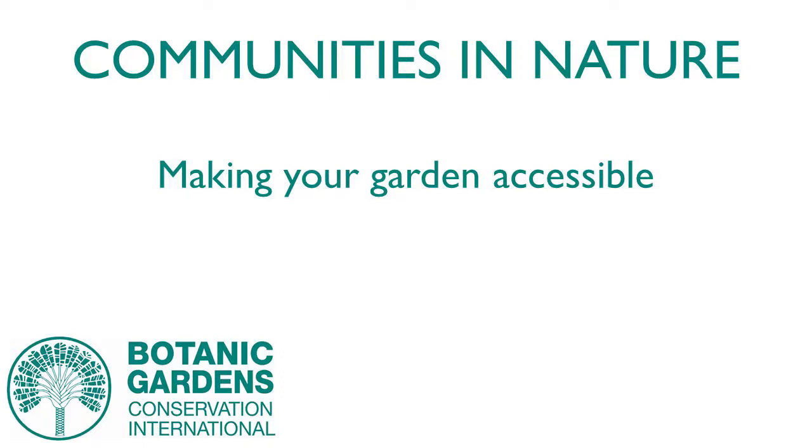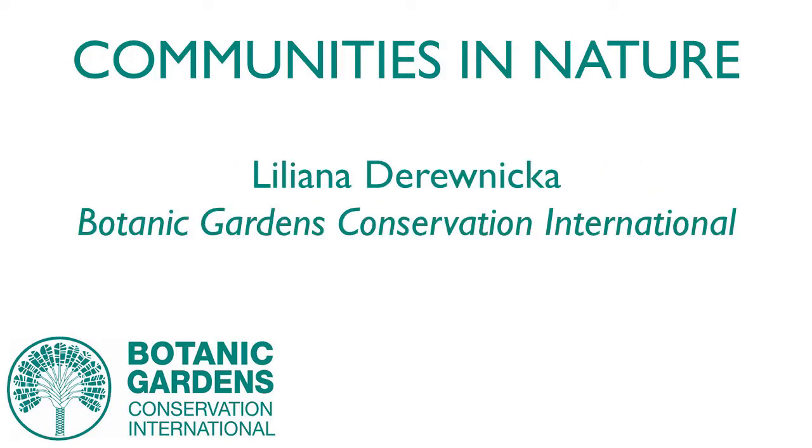Hello everybody, I hope you can all hear me. I'm Liliana Derwiska, Education Coordinator for BGCI, and I'd like to welcome you all to the very first Communities in Nature webinar. The aim of this series is to create a space for some of the leading professionals working in the area of social justice and inclusion to share their expertise, to support others to grow the social role of their Botanic Garden.